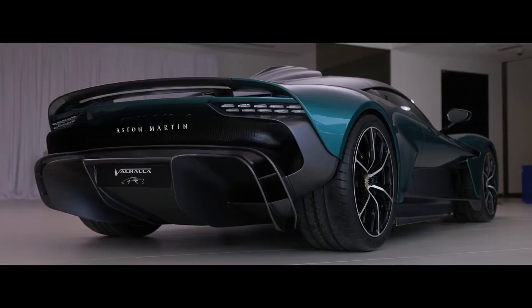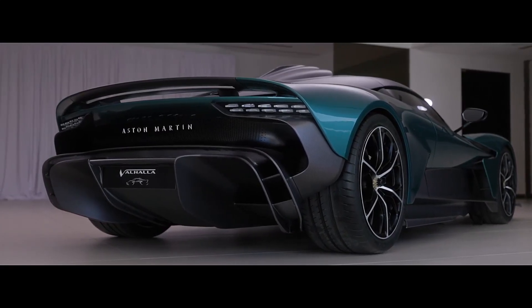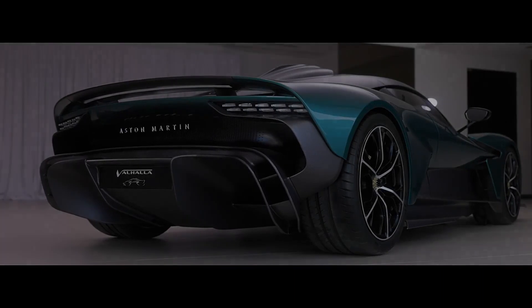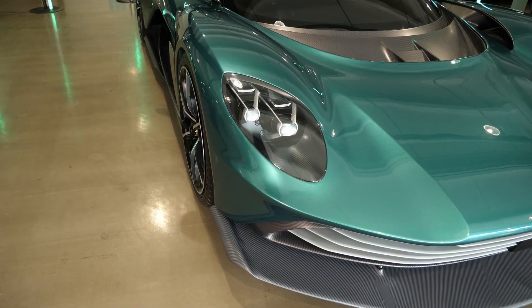As more information becomes available, we'll update this story with more details about fuel economy and real-world MPG, interior comfort and cargo, and warranty and maintenance coverage. Thank you for watching — subscribe to this channel for more videos.